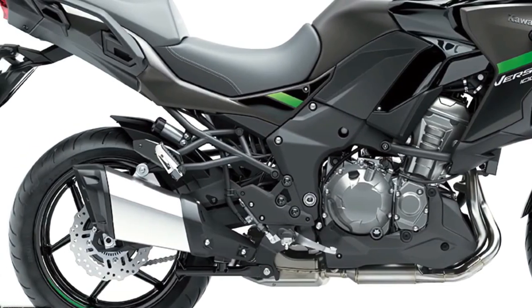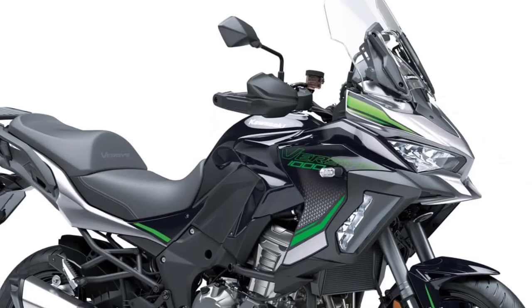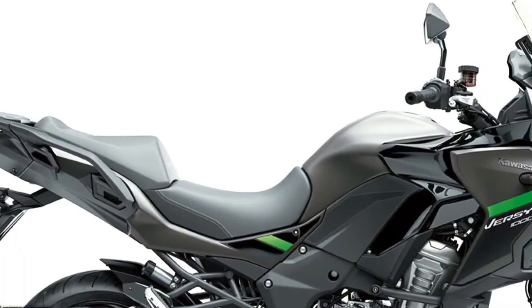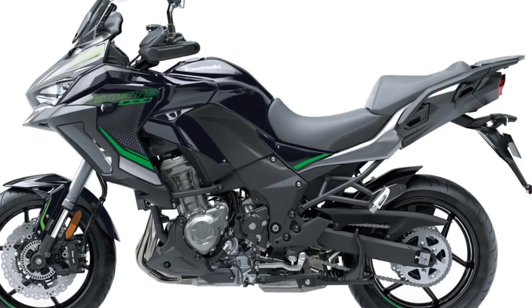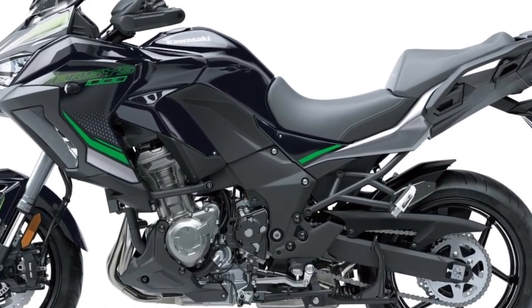2024 colors for the Versys 1000 range are metallic matte graphene steel gray slash metallic spark black for the standard model, whereas both the S and SE are available in metallic diablo black slash metallic phantom silver and metallic matte dark gray slash metallic diablo black. Built for any road at any time, adventure calls for the 2024 Versys 1000 and the many customers who answer that call will experience the ride of a lifetime.